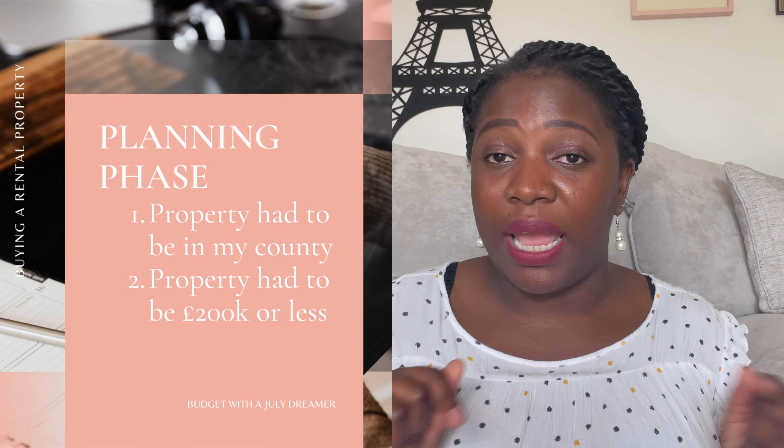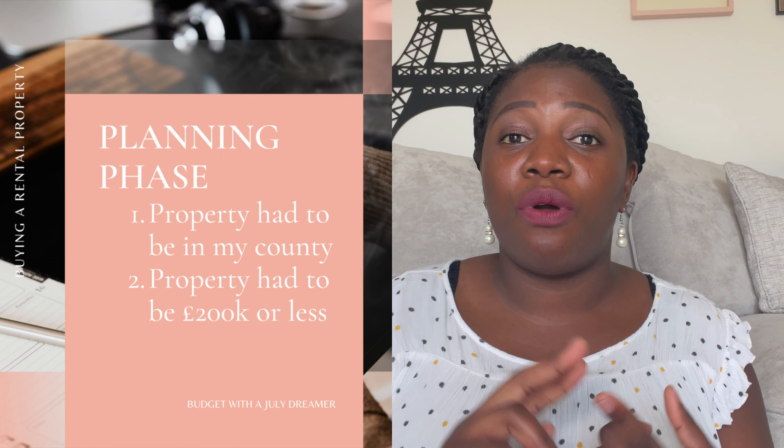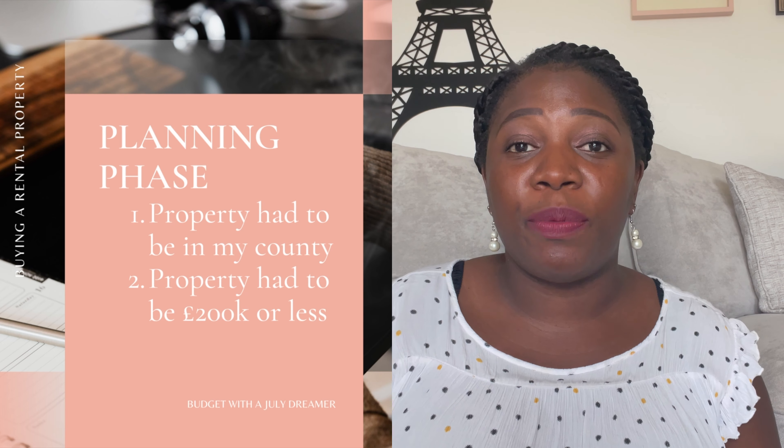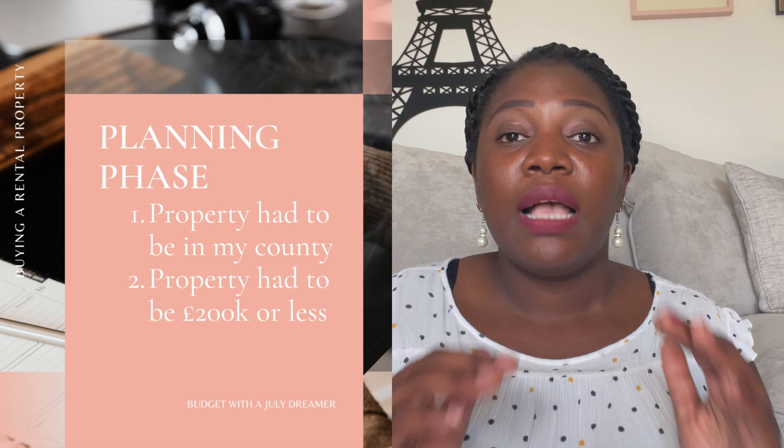I decided my maximum 25% deposit was going to be £50,000. Step one: I knew I wanted to look in my area. Step two: I knew I could only afford a maximum of £50,000 as a down payment, which meant I could only afford properties at £200,000 and less. This is how I started looking and crunching the numbers. I've got my trusted notebook here where I wrote all the costs associated with getting this property.